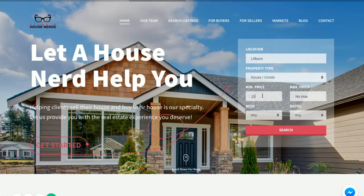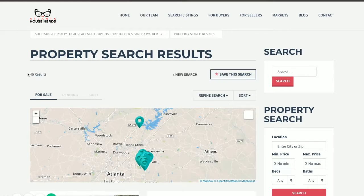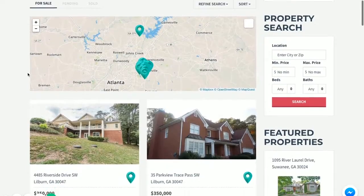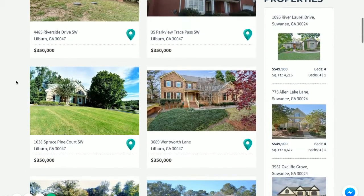I'm going to put $250,000 to $350,000. I'm not worried about the Favorites, so I'm going to click here and search. And these are the results for that search — here are some properties, all sorted.